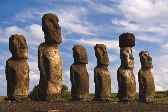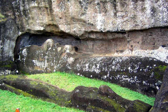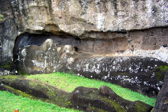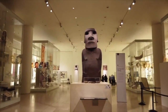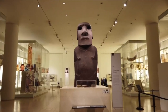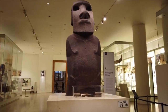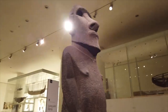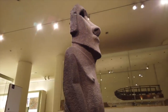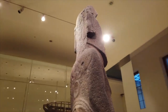Most are carved from volcanic tuff, which is basically compressed volcanic ash, and compared to volcanic rock like basalt, it is easier to carve with stone tools. Some Moai statues, only a minority, are made of basalt, such as the example on display in the British Museum. Only 13 Moai are made of this harder rock type and they tend to be the earliest examples. This one is thought to date back to between 1000 and 1200 AD.